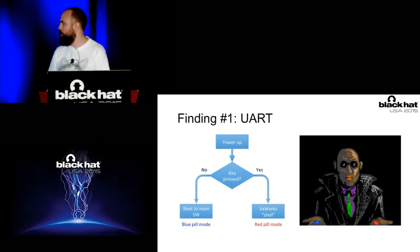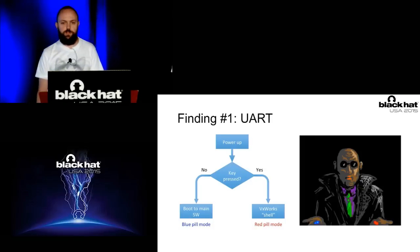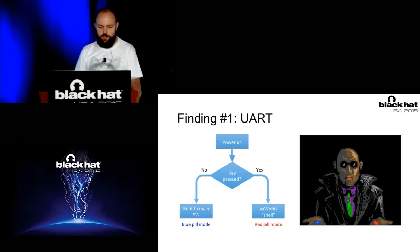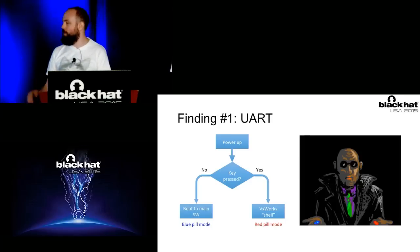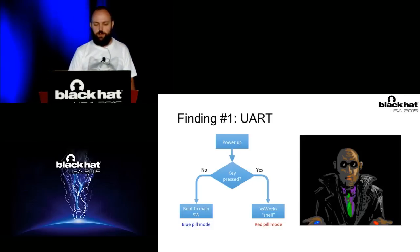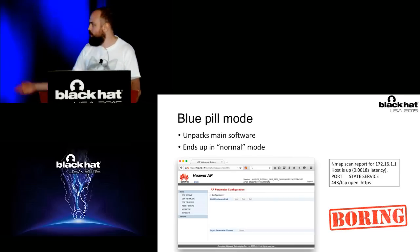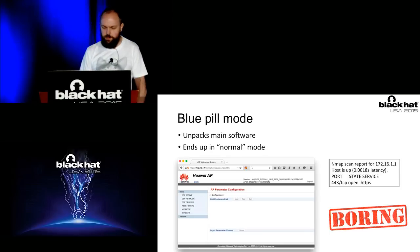After boot-up, the board was waiting for a key press. If it didn't receive a key press on the UART interface, it booted to normal mode — the main software — which we called 'blue pill mode,' where everything is as usual, your ordinary world with the web interface. Opposite, if we interrupted the boot-up process by pressing a key, we dropped into a kind of VxWorks shell, which we called 'red pill mode,' in which you can definitely stare at the matrix as long as you like.